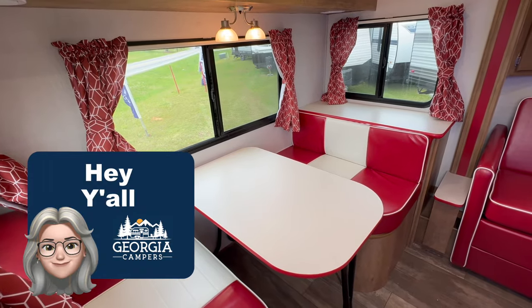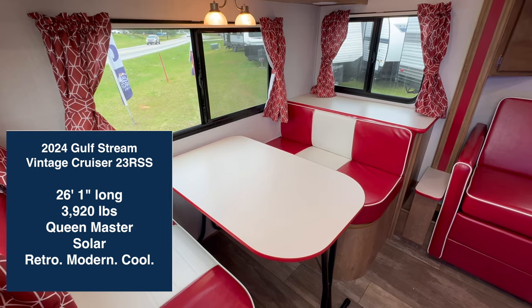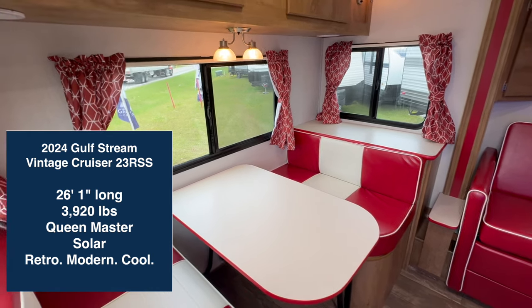Hey y'all, this is Ann at Georgia Campers and I am really excited to introduce you to this 2024 Gulfstream Vintage Cruiser 23RSS. Come on in and take a look.